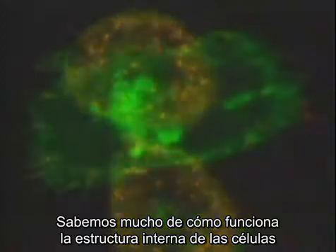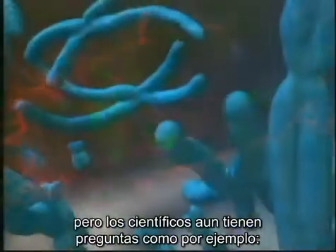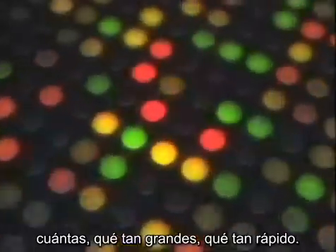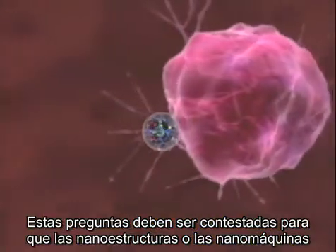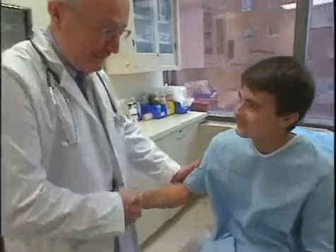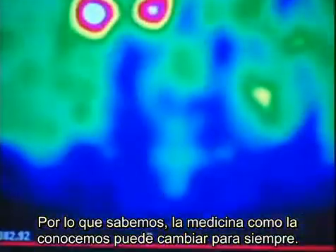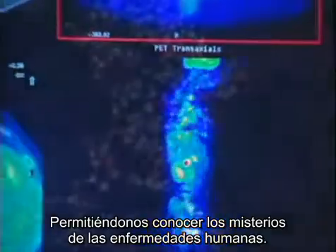We know a lot about how intracellular structures work, but scientists haven't been able to answer questions like how many, how big, or how fast. These questions must be answered in order to build nanostructures or nanomachines that can operate safely within the body. But once we do, medicine as we know it will be changed forever, allowing us to unlock the mysteries of human illness.